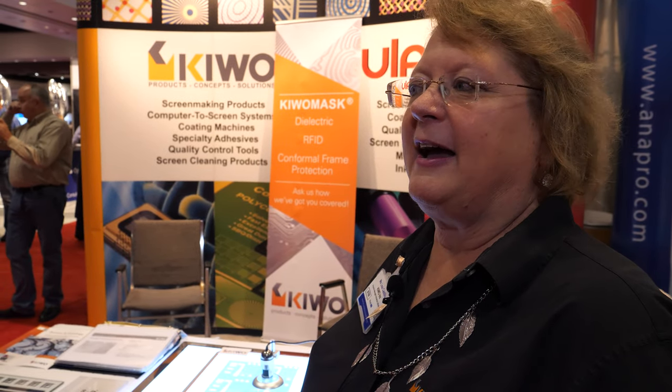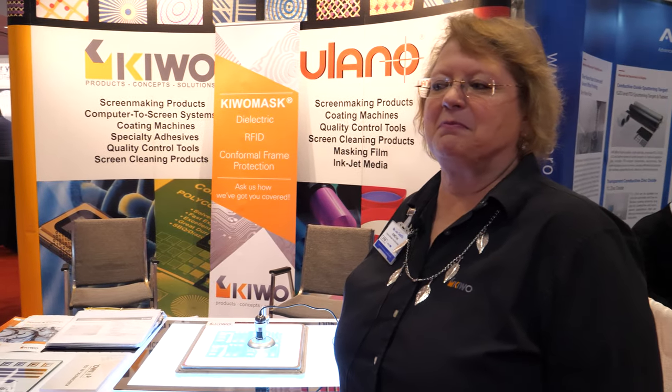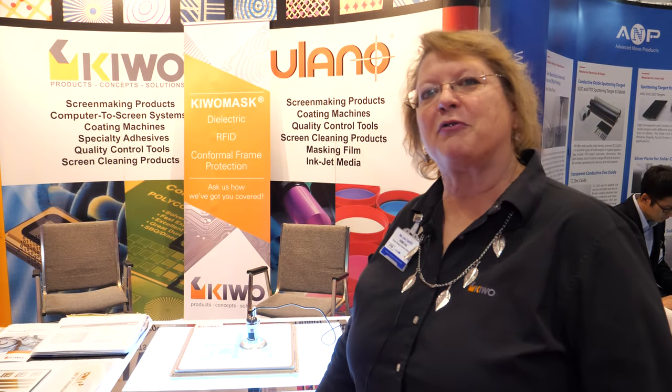We have a main company in Germany, in Wiesloch, Germany, and then we have a facility in the U.S. in Seabrook, Texas, outside of Houston. We're in over 120 countries with our distribution and actual facilities.